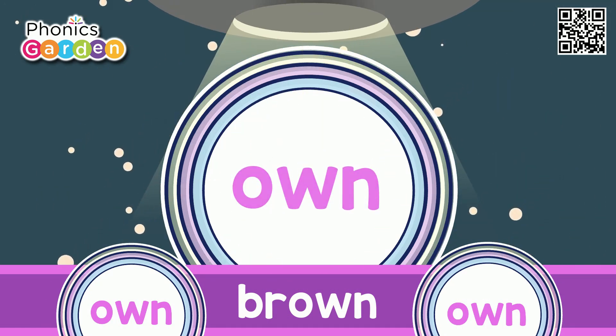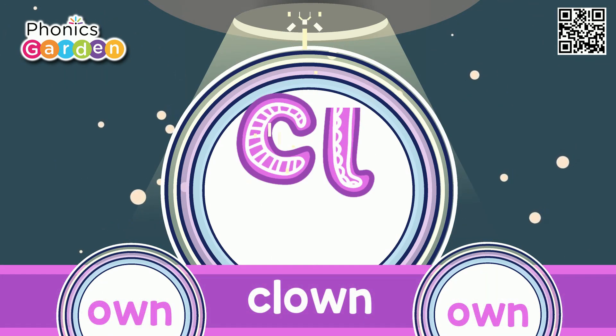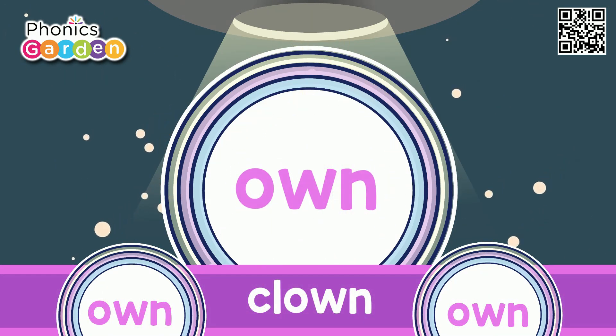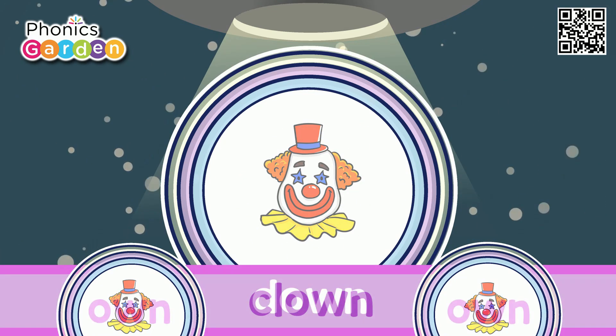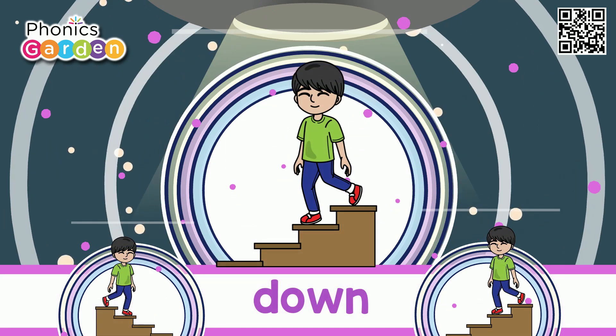B-O-W-N — Brown. C-O-W-N — Clown. D-O-W-N — Down.